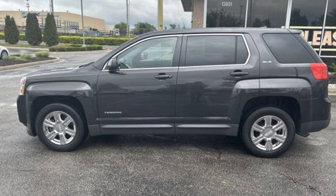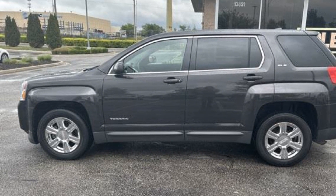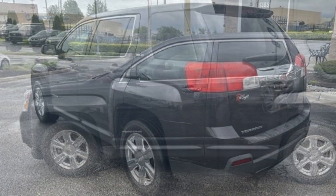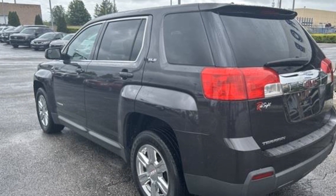2014 GMC Terrain. This SUV offers space as well as power and performance. Enjoy the many extra comfort and convenience features included.